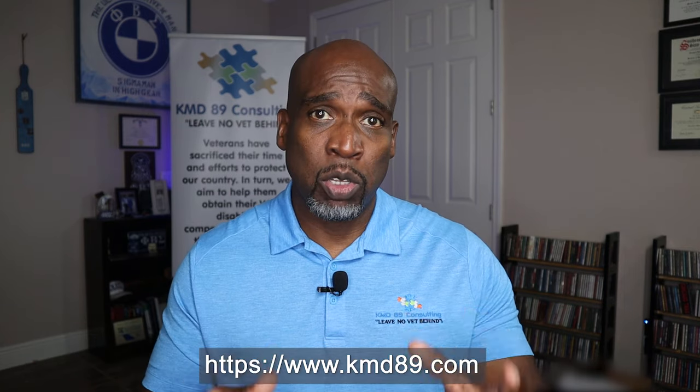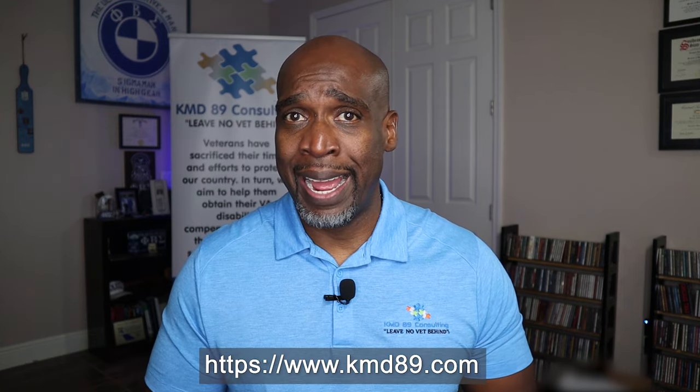This Friday, September 3rd, 2021 at 1 p.m. Eastern Standard Time, we're having a free event. This free event is going to be going over and doing research in the VA's M21 reference manual and the 38 CFR. The event is free — go to the description section or go to our website at kmd89.com.